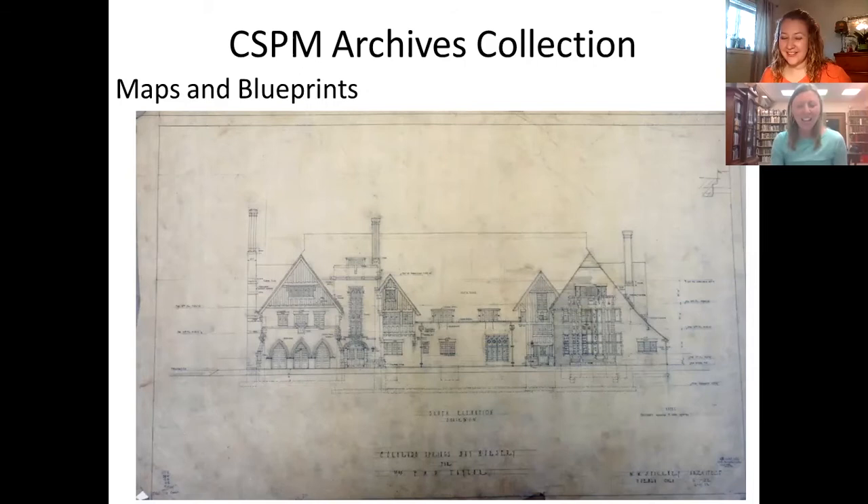That's an overview of the collection. Can you schedule an appointment if you just want to learn more and explore, or do you have to have a research question guiding your visit? Yes, you are welcome to schedule an appointment just for a general exploratory research experience, which would include accessing our reference library.